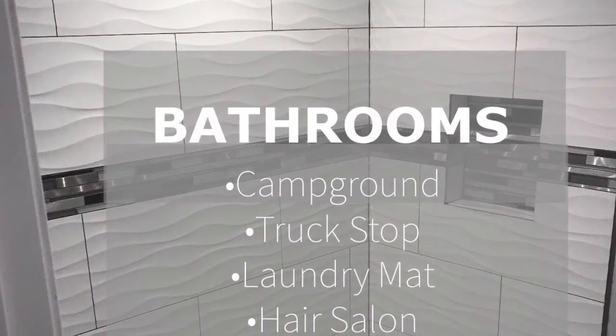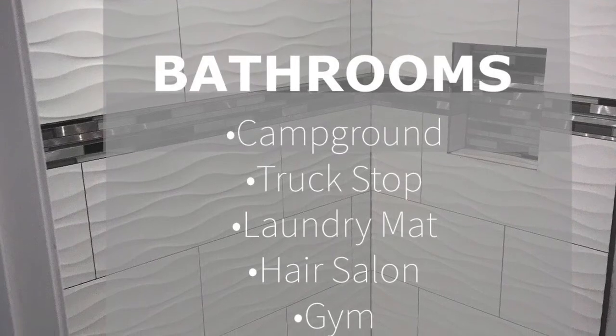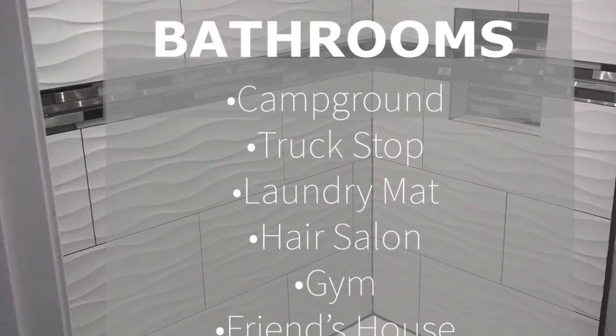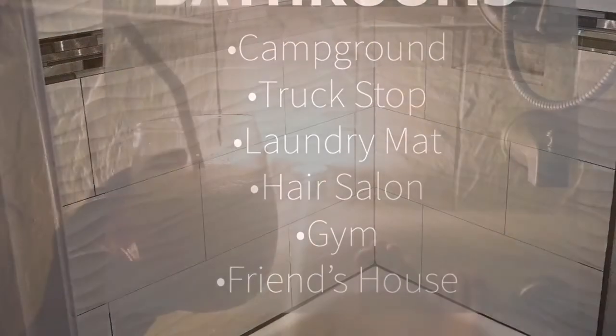Hi and welcome back to A Girl, Her Dog, and an RV. Today's video is going to be about bathrooms. I do have a full bathroom including a shower, toilet, and sink in my RV, but there are also bathrooms at campgrounds, truck stops, laundromats, hair styling salons, the gym, and even friends' homes that I use. Here is a great picture to prove my point, and let me tell you a little story about my special bathtub time - so stay tuned.